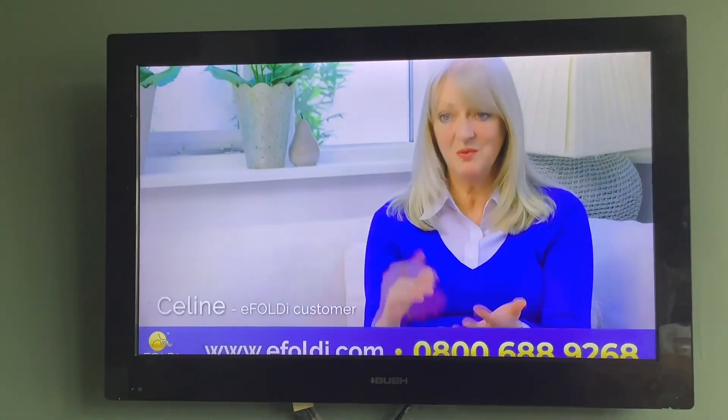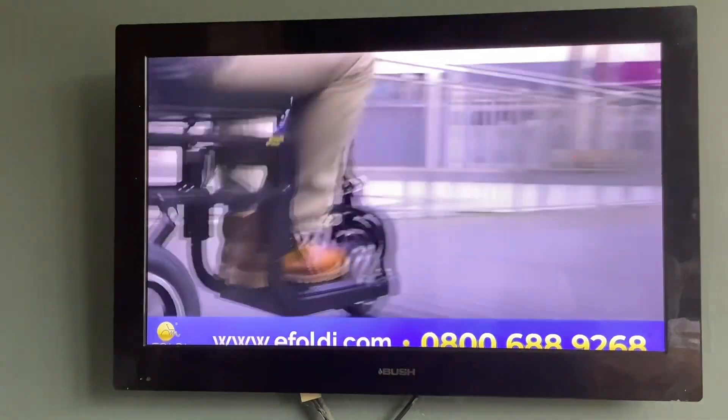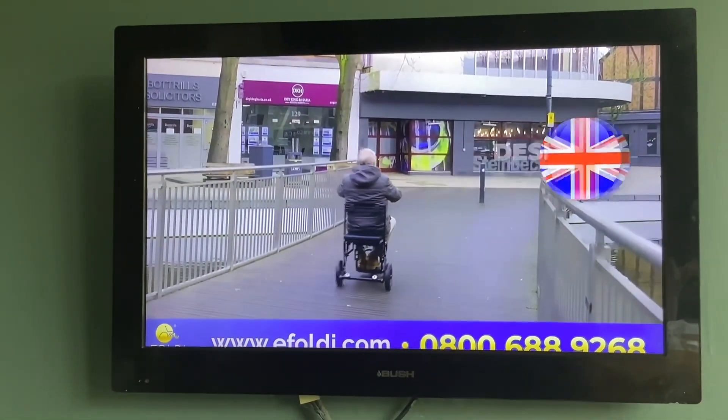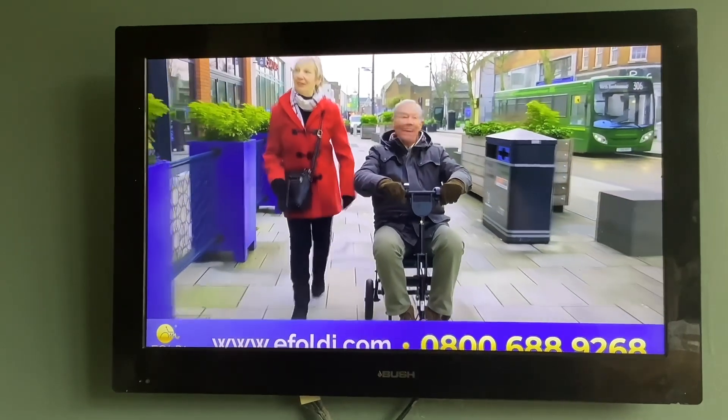The fact that it's portable and you can fold it up and bring it anywhere — it has changed my life. Designed in the UK, the eFoldi range is lightweight, portable, and stable, giving you the confidence to get out and about in style.